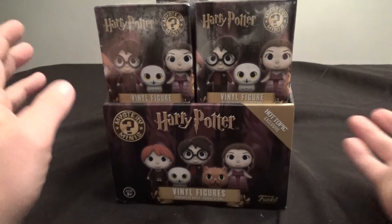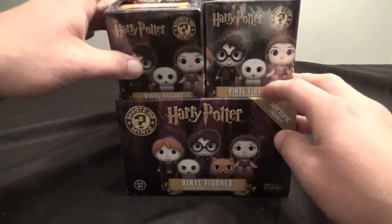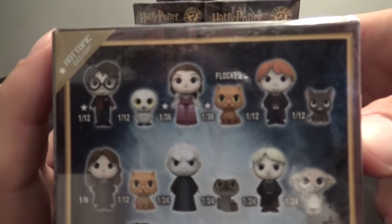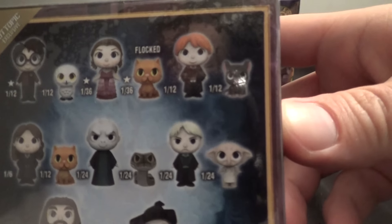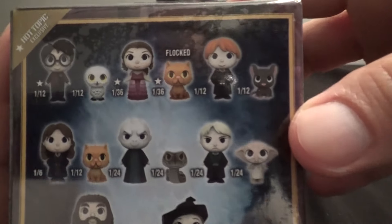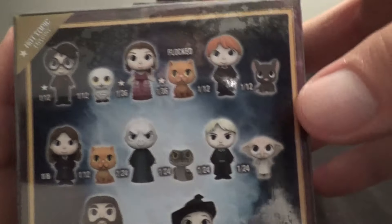I actually bought this and an almost full case with one missing, so I'll be posting that video soon too. I'm hoping to get some of the Hot Topic exclusives, and I think I have a good chance of getting at least the 1-in-12 figures. Maybe I'll even get lucky and get the two 1-in-36 figures.